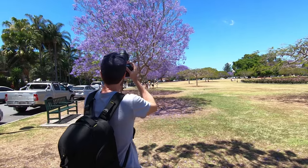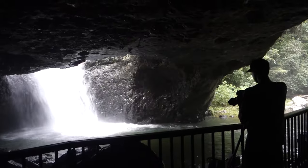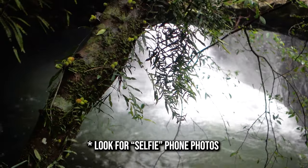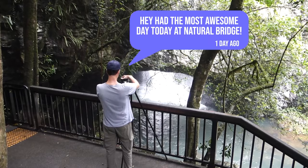I use this method when I photograph flowering jacaranda trees and Natural Bridge waterfall. Try looking for recent photos that people have posted with their phone and have commented about what was happening at the location — like 'had the most awesome day today at Natural Bridge'.